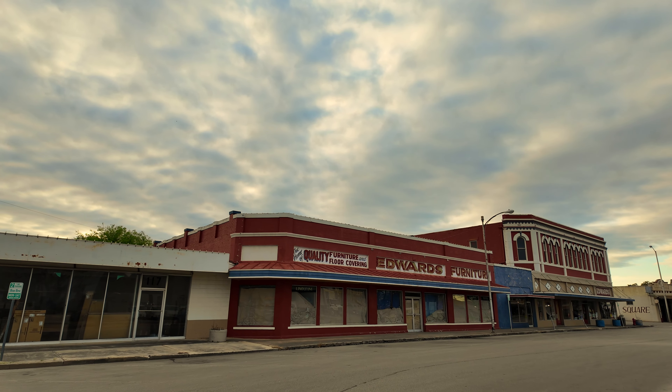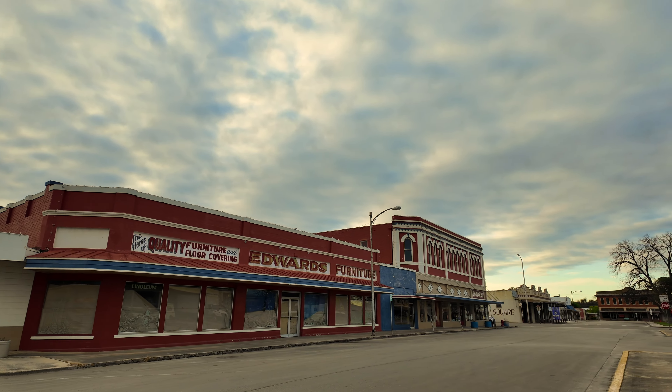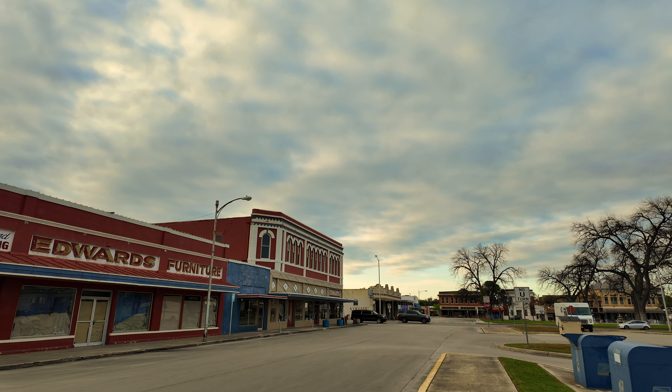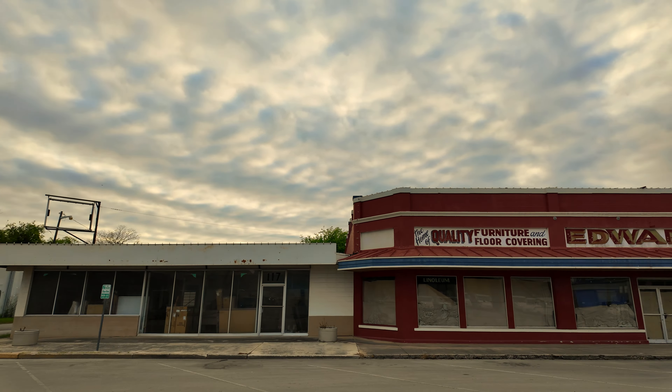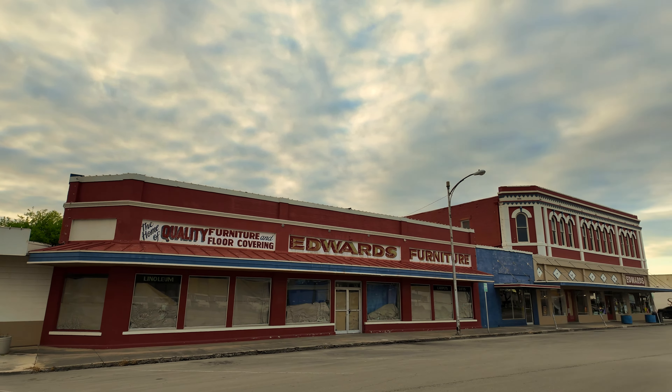I am in Uvalde, Texas — I'm staying over here for the night. I've got some dinner and I'm walking around the downtown area. There's a fairly empty block here, a big defunct hardware store it looks like, but I kind of like the colors and that sky in the back. So I'm getting my wide angle lens out and getting some shots.